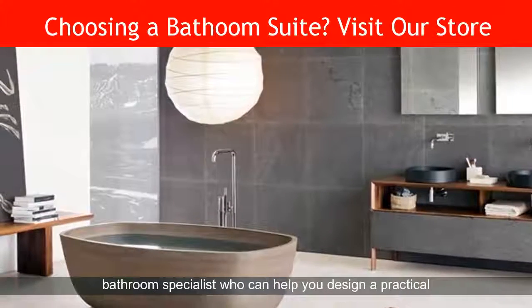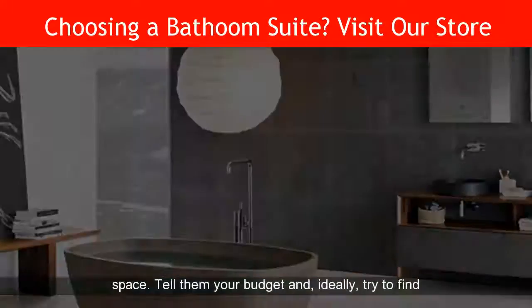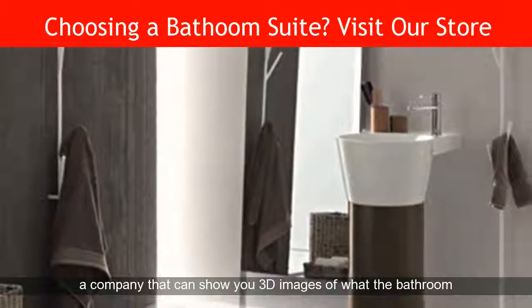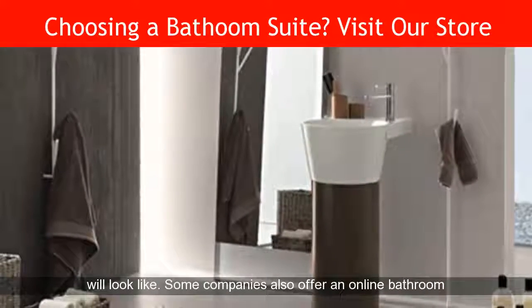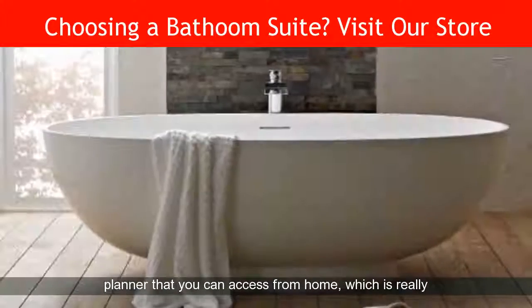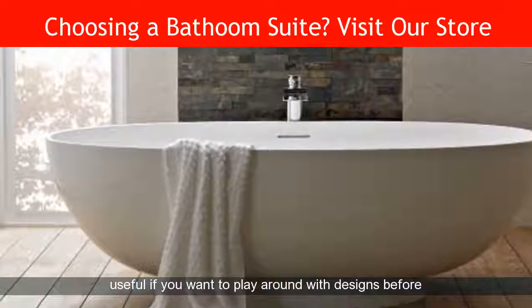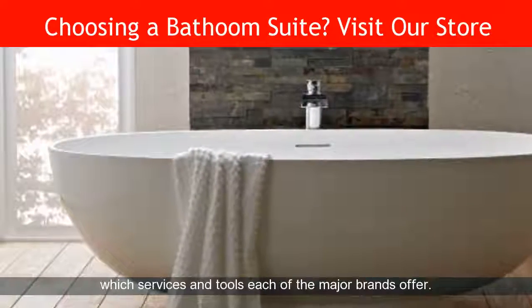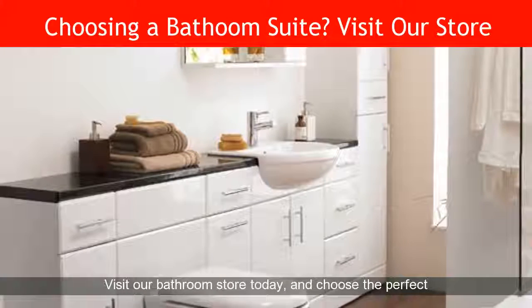If you can, talk to a bathroom specialist who can help you design a practical space. Tell them your budget and, ideally, try to find a company that can show you 3D images of what the bathroom will look like. Some companies also offer an online bathroom planner that you can access from home, which is really useful if you want to play around with designs before speaking to anyone. Our bathroom store reviews tell you which services and tools each of the major brands offer.